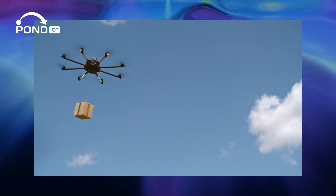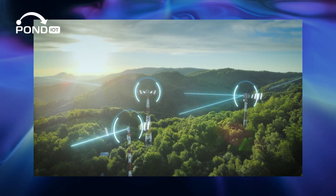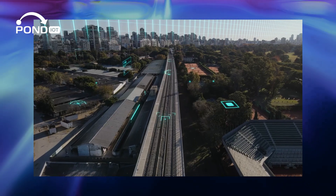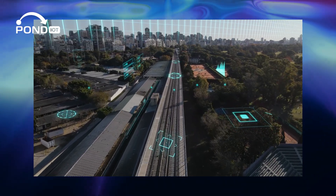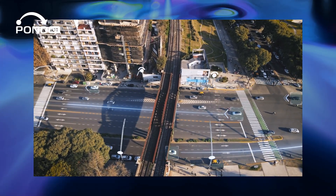Cellular IoT refers to the use of mobile telecommunication networks to connect IoT devices. These devices use cellular networks — the same networks that power our smartphones — to communicate data, allowing them to operate over much longer distances than typical IoT setups.